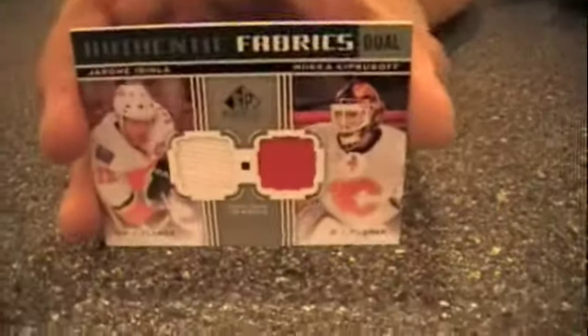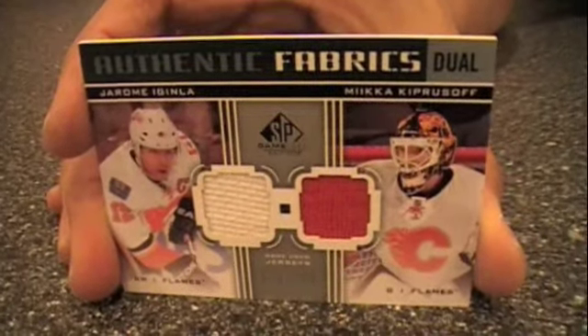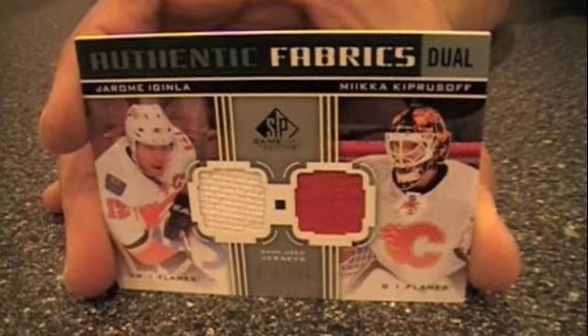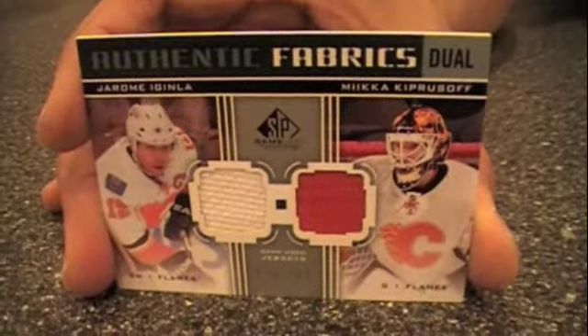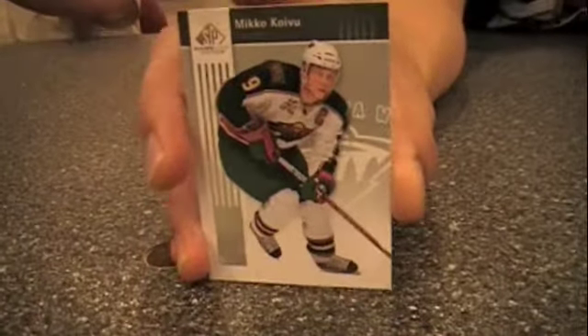Here's my hit from the very first pack — that's Jarome Iginla and Mika Kaprizov, Authentic Fabrics featuring the Calgary Flames, numbered out of a hundred. And the last card in that pack is Mika Koivu.